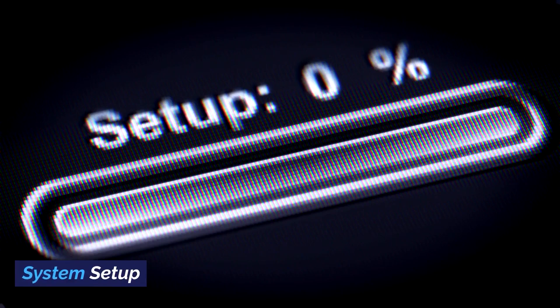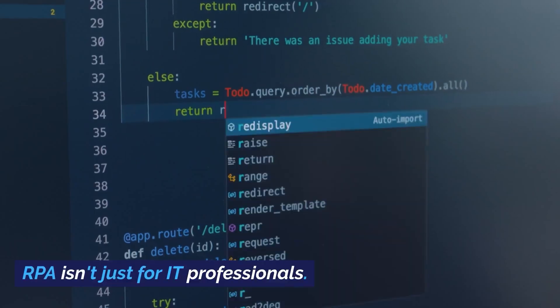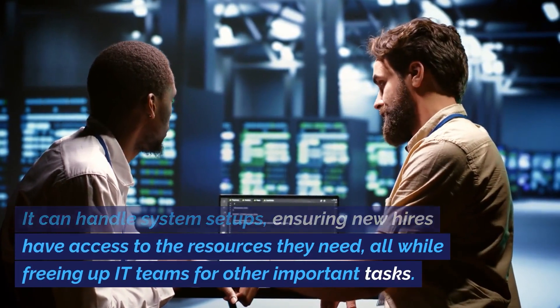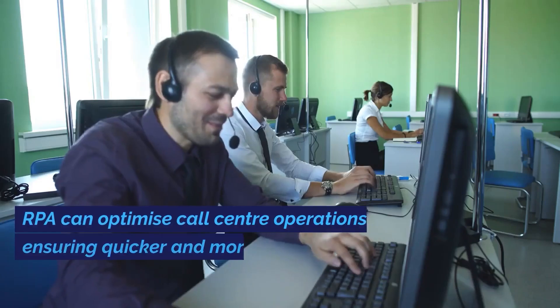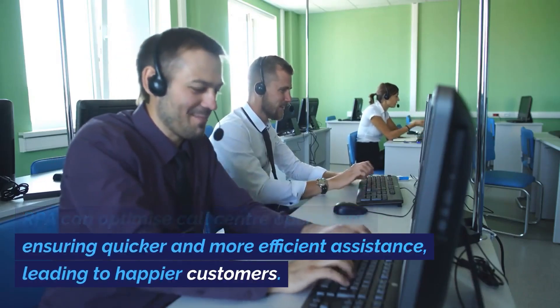4. System Setup: RPA isn't just for IT professionals. It can handle system setups, ensuring new hires have access to the resources they need, while freeing up IT teams for other important tasks. 5. Call Center Operations: RPA can optimize call center operations, ensuring quicker and more efficient assistance leading to happier customers.